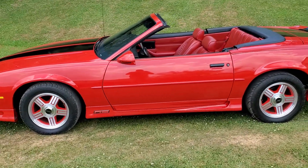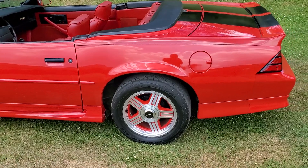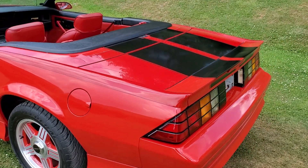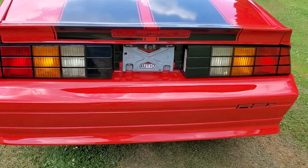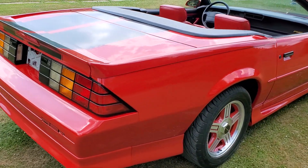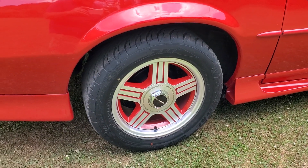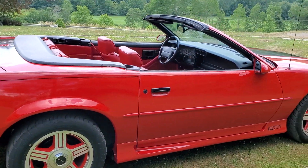This car has the 5-liter V8 engine, automatic. Finished out in GM flame red with the black heritage stripe decals. The car is all original paint, which is unbelievable for a car this age. It's got its original 16-inch machined aluminum wheels, 16 by 8, with 255/50 tires — brand new tires.